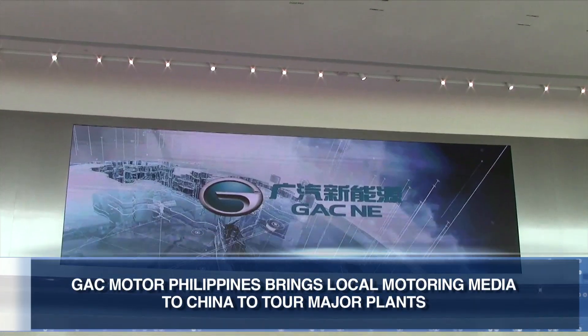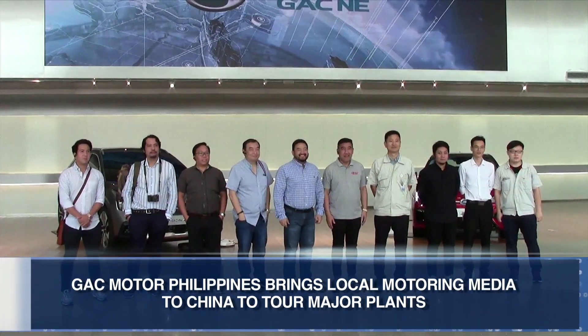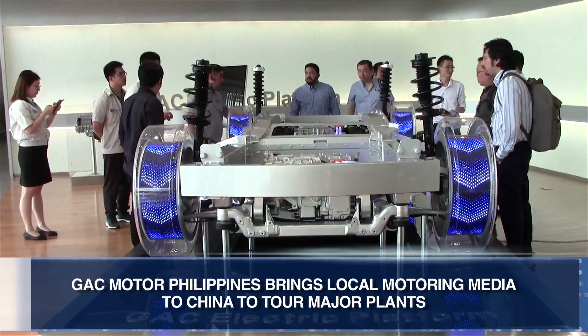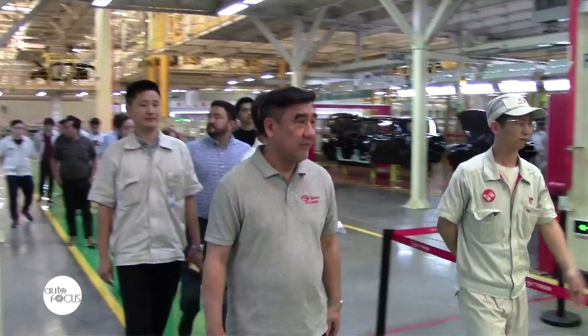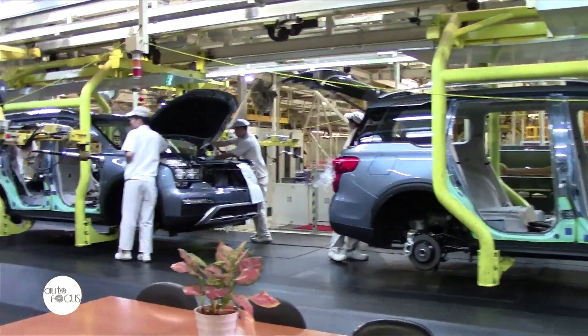GAC Motor Philippines brought members of the local motor media to Guangzhou, China to have a first-hand experience and tour of GAC Motor Company's two major plants in the area. One is the new electric energy plant where they are producing electric and hybrid cars, and the other is the regular plant for combustible cars. Both are state-of-the-art workshops, and the group was very impressed with what they have seen.